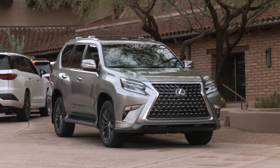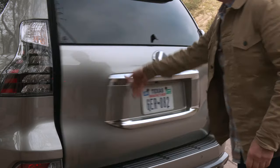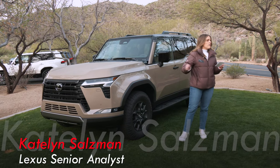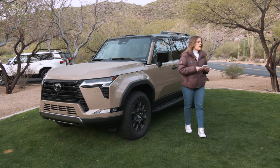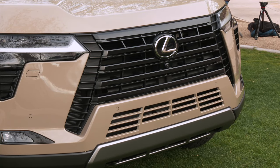A reminder of what it used to look like: the first generation launched back in 2002 — that was the GX 470. The second gen was back in 2009 with the 460, and of course this is the iconic Lexus off-roader. This third generation has been long awaited, so we're excited that you're all here to experience it today.